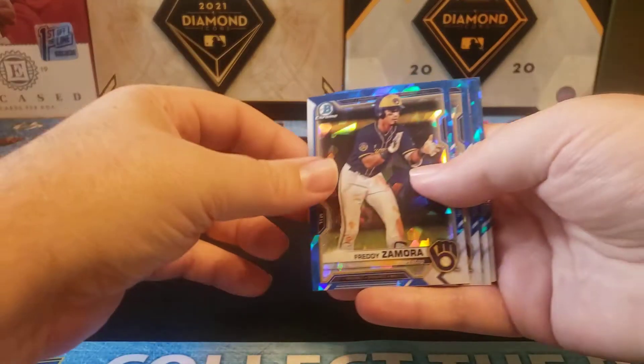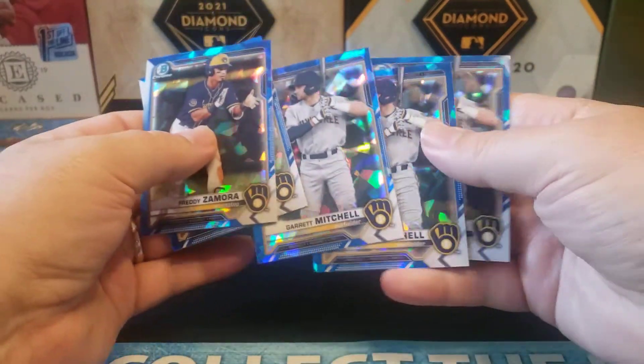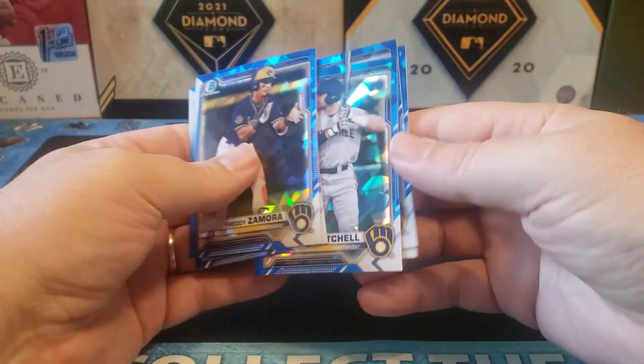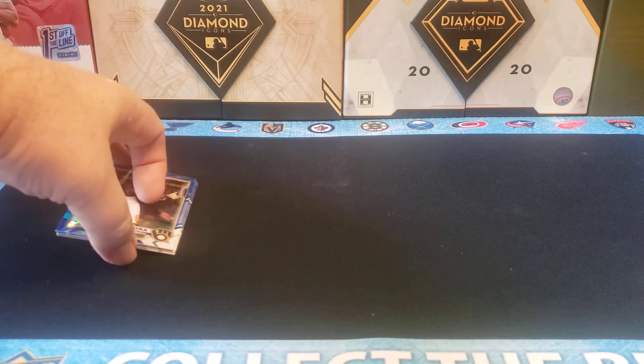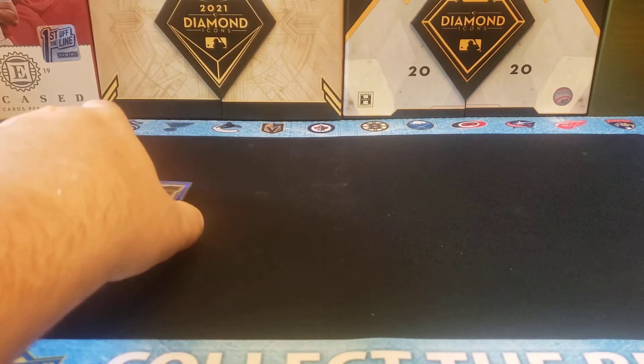I didn't hit again with the Brewers, but I did get a Freddy Zamora, Bryce Tereng, and then three Garrett Mitchell base cards. I'm happy with that because I'm always happy to get some Garrett Mitchells, even though he is struggling a little bit in AA. But he just got promoted, so sometimes it takes time to get used to the improved pitching.